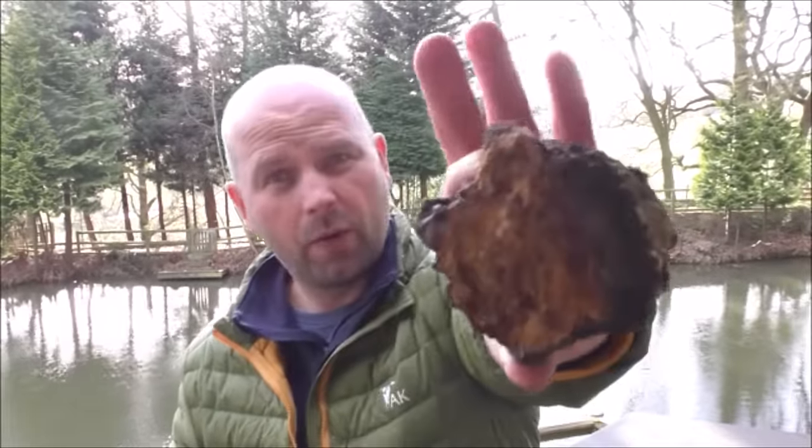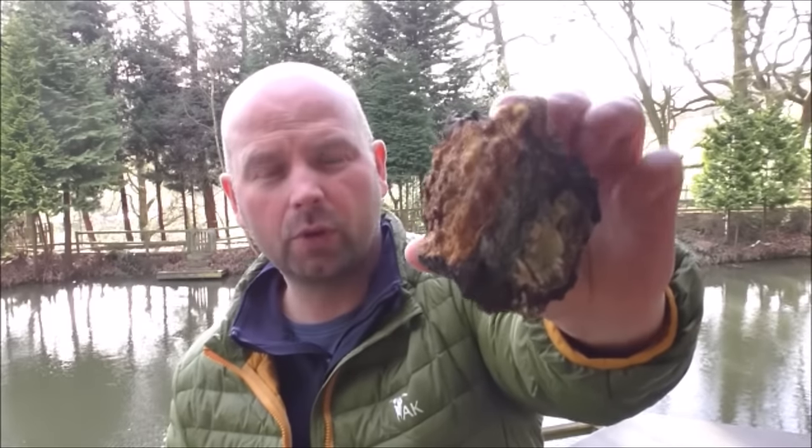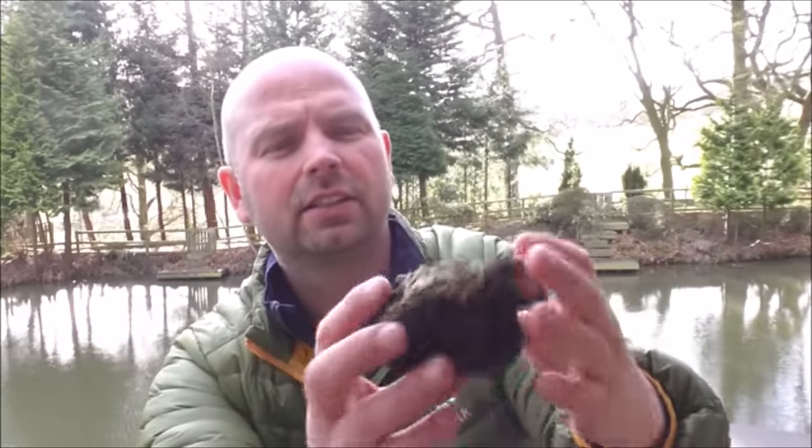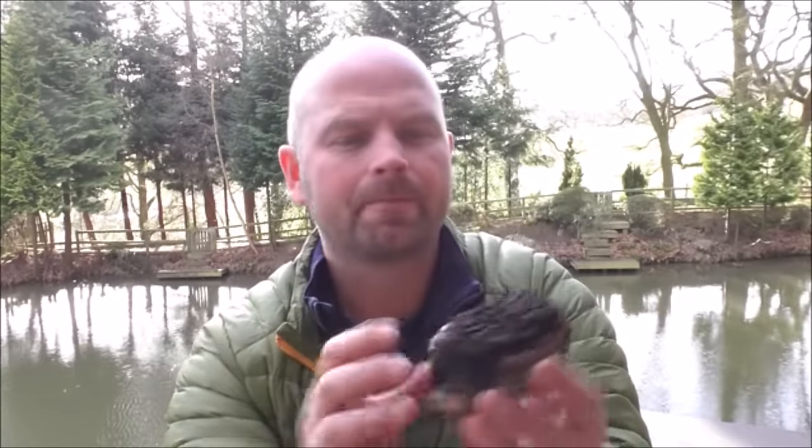I'd better show you what we're actually looking for when we're looking for chaga out in these woods. That's it there. It's a very small lump that was actually given to me by Colin who I go mushroom hunting with. It's got a yellowy-orangey-brownie inside and a hard black crust on the outside. It almost looks like a lump of obsidian. The idea is that you break this up and make a tea from it. That's what we're looking for when we're out in the woods.